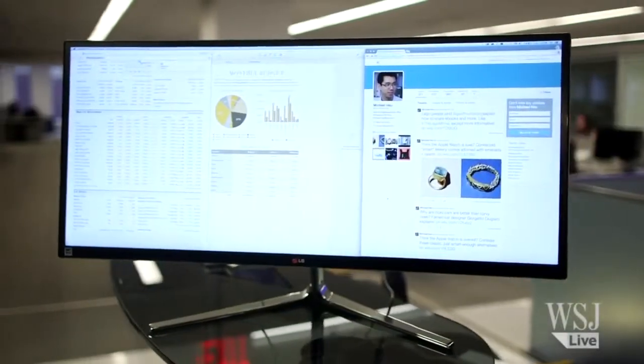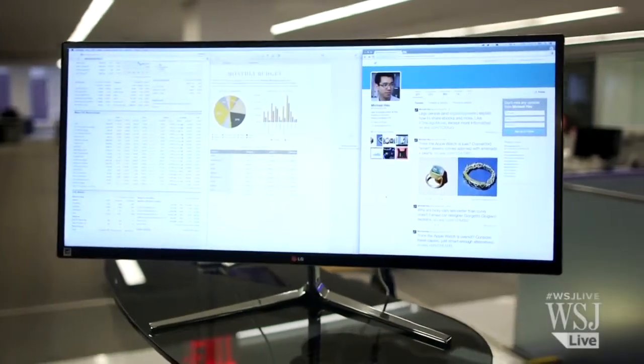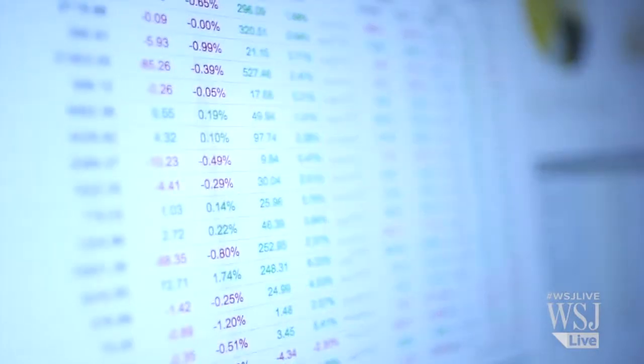If you've got a computer monitor at home, it's a shame to use it just to check Facebook and pay bills. Most of these are actually sharper than the giant high-def screen you have in your living room. In fact, turning the right monitor into an easy-to-transport TV is simple and inexpensive. Here's what it takes.